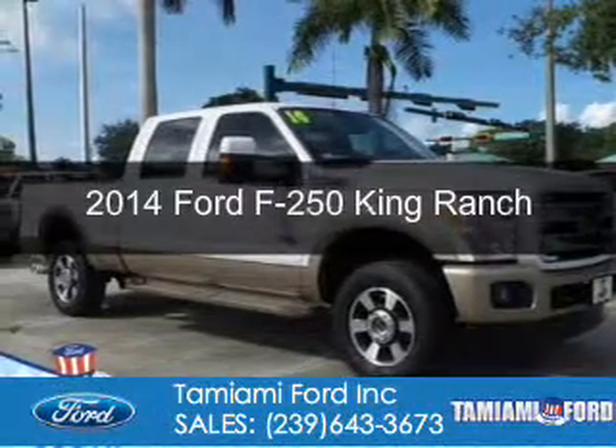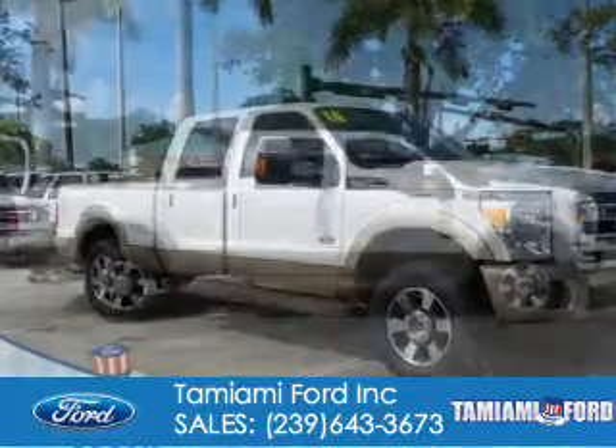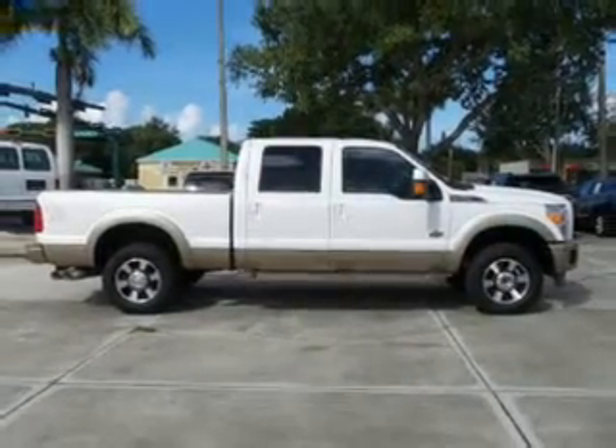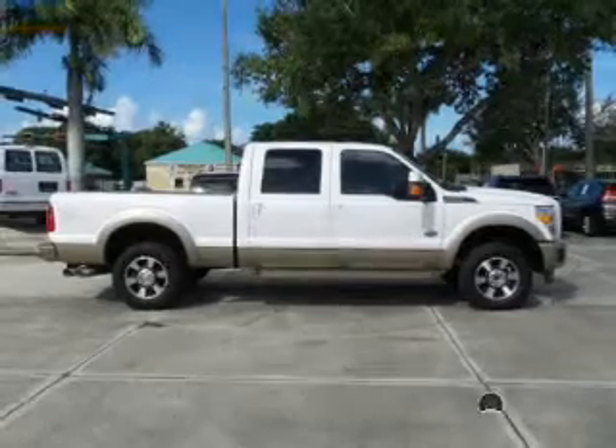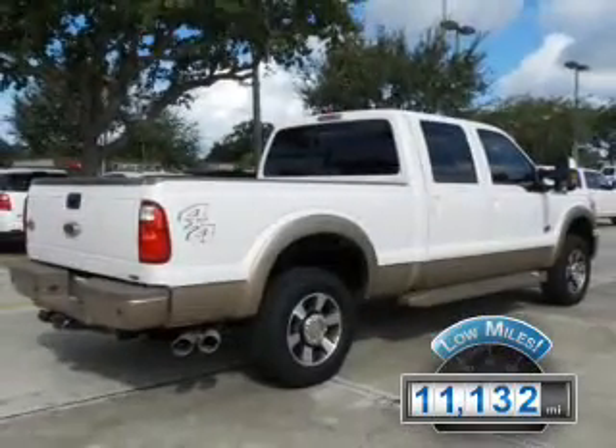This is a used 2014 Ford F-250. It's powered by 4-wheel drive, a 6.7-liter, 8-cylinder engine, and a 6-speed automatic transmission. With fewer than 15,000 miles, this vehicle has a long road ahead.